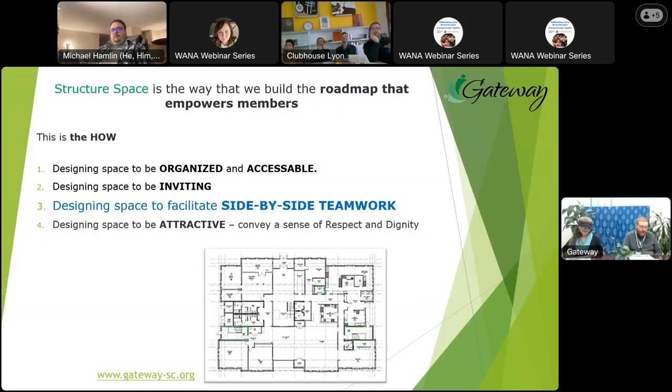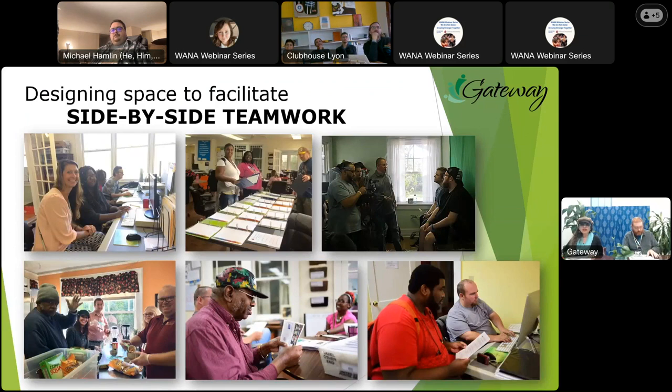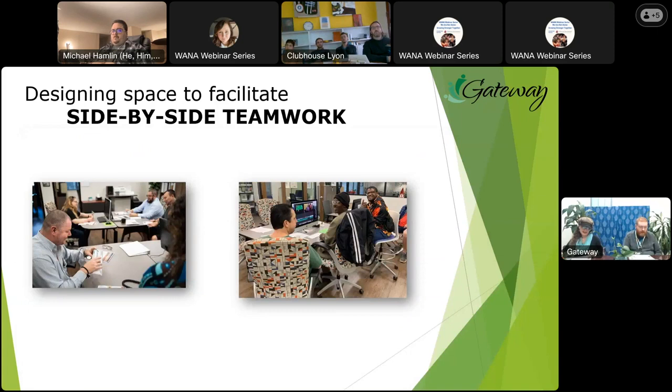Strategy tip number three: make all your workspace designed for collaborative side-by-side teamwork. Think about moving furniture — sometimes rearranging it so we can work side by side. Consider computer stations or food prep stations where lots of folks can work together. Think about the flow of activity. Does the furniture make sense for the space? Does it allow several people to work together? Think about all of your spaces and how to design and organize them for collaboration.